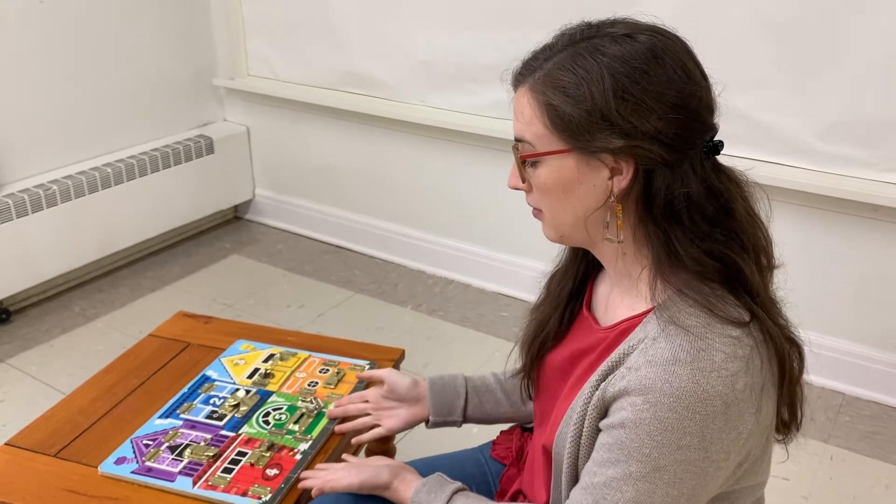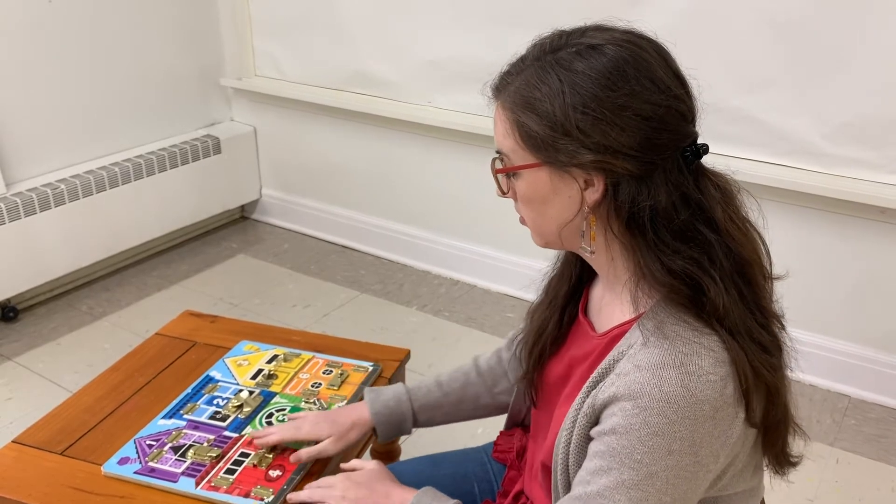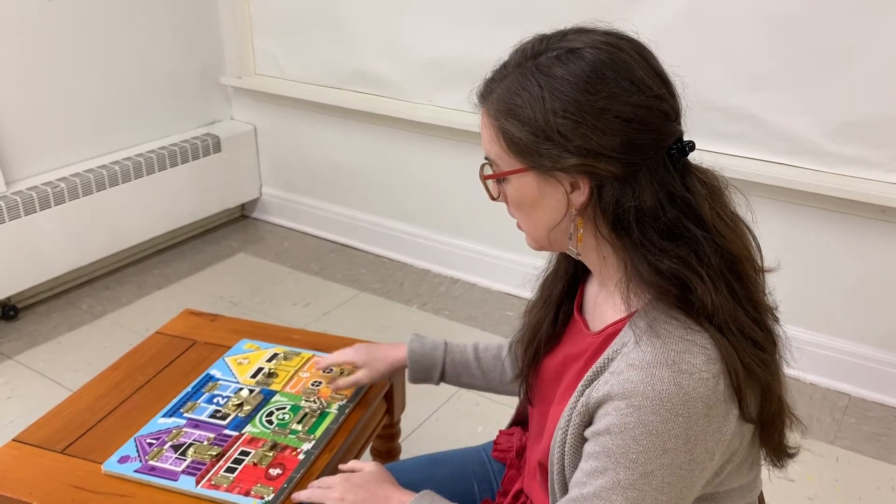Hi friends, it's Madison Batchelor at Discovery Ground in Montessori. I'm an assistant in the toddler community and we're gonna be working with the latch board. This helps us learn how to do all sorts of different latches and locks.